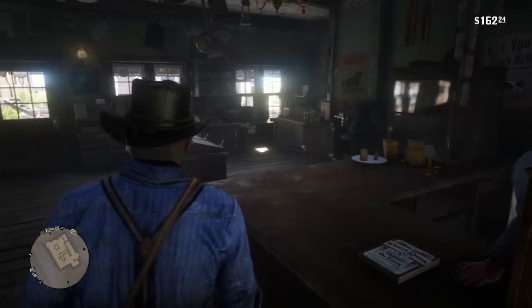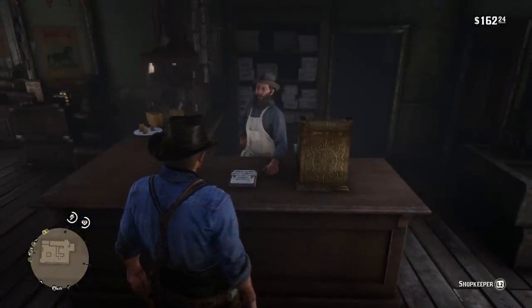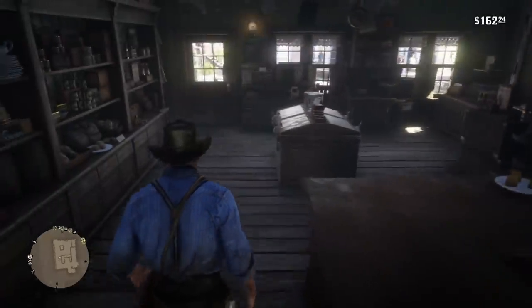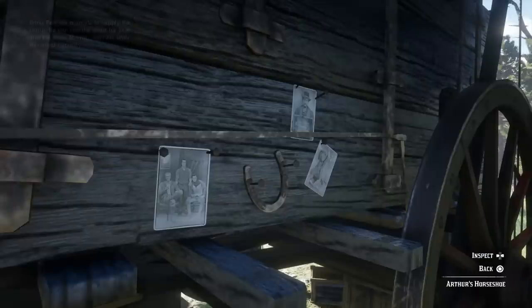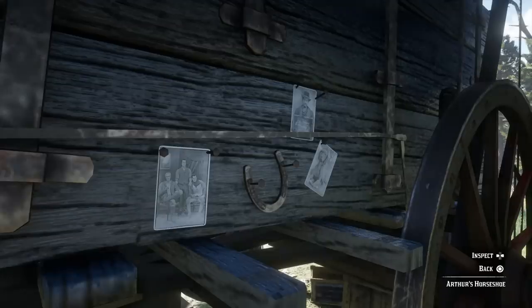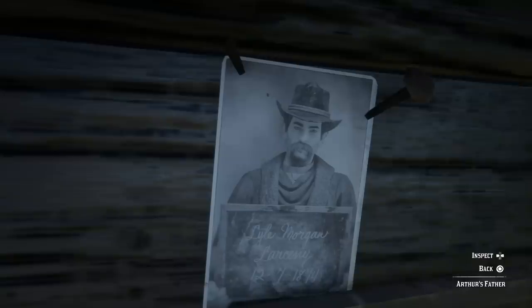The short answer is no — Arthur did not get his famous gambler's hat from Valentine's general store. In fact, he's had it for a very, very long time. If you go to Arthur's camp and inspect his little wagon, you'll notice there are three photos and four items — a horseshoe and three photographs. One of the photographs is of Arthur's father, Lyle Morgan, who is wanted for larceny. This was taken in 1874, which would have been 25 years ago. And you can see Arthur's dad Lyle there wearing the exact same hat — it was actually his father's.